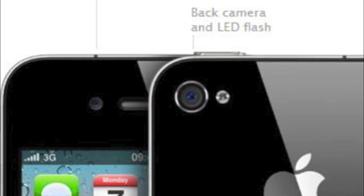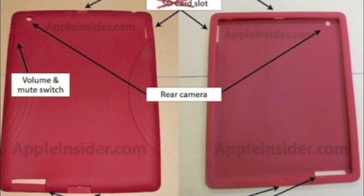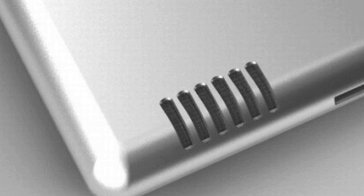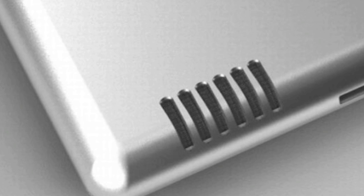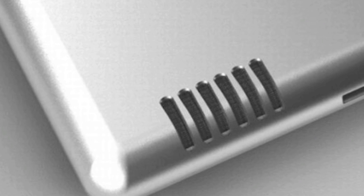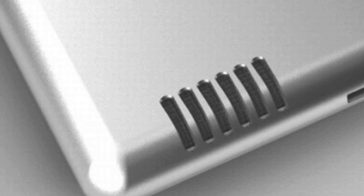There's some proof of dual cameras because there are a lot of leaked case photos on the internet showing camera holes in both the front and back. Also, in those pictures, there appears to be a speaker upgrade — on the bottom left corner there is an open hole for a speaker grill, shown in the leaked iPad 2 pictures.